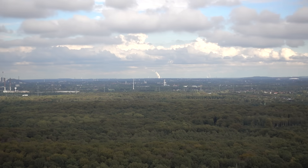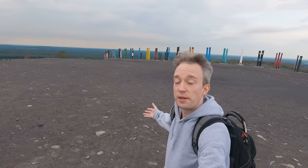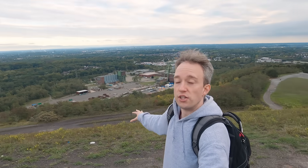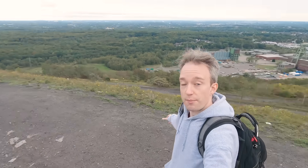But you can see the legacy of that mining in the landscape, in places like this: strange hills which are old spoil tips, dumping sites for everything that was dug up that wasn't coal — all the earth and rock that was moved out of the way to create the mineshafts. They're steadily being reclaimed; trees have been planted all over, and several of them now have art, like this at the top.